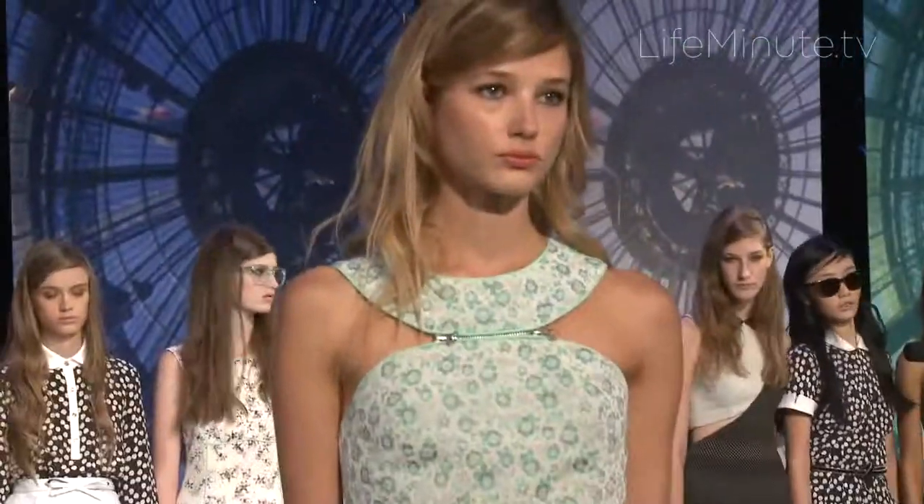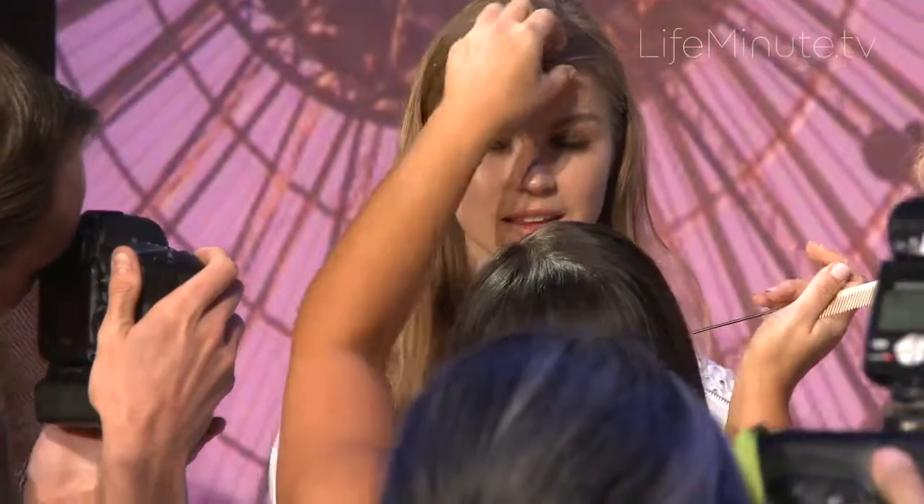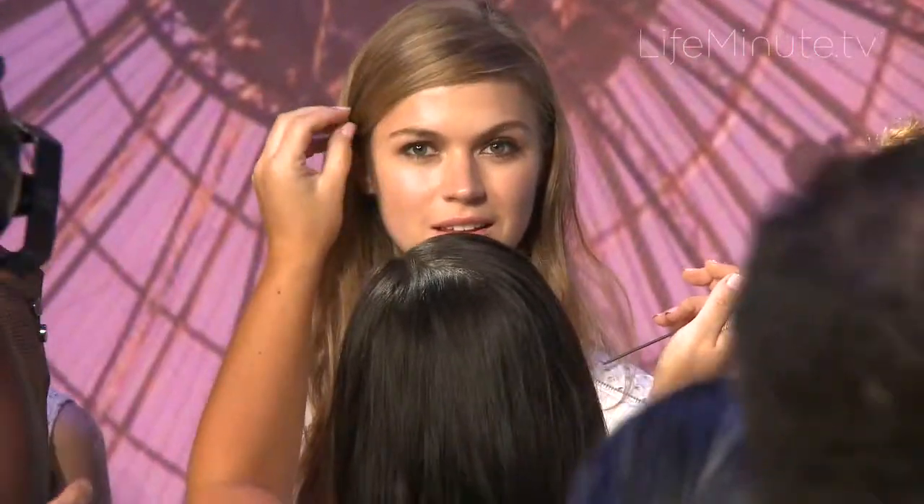Beauty this season is the heavier, darker, tougher eye, and then the rest is very simple. The hair was just the girl's natural texture as they came in, and then the middle part, pulling a piece over to the side — a little bit of a Charlotte Ronson comb-over.